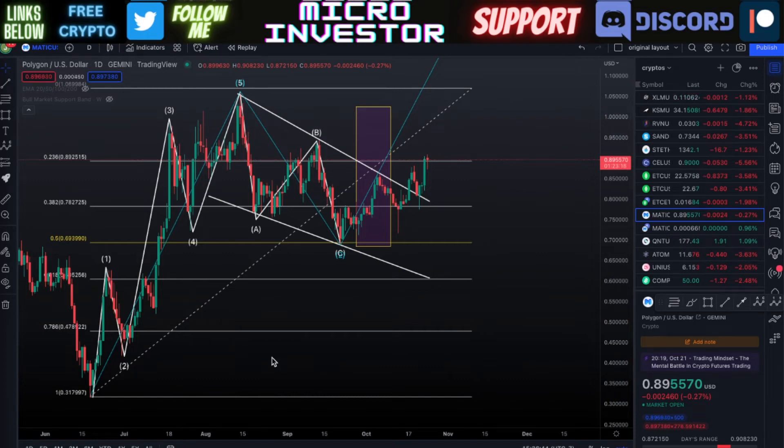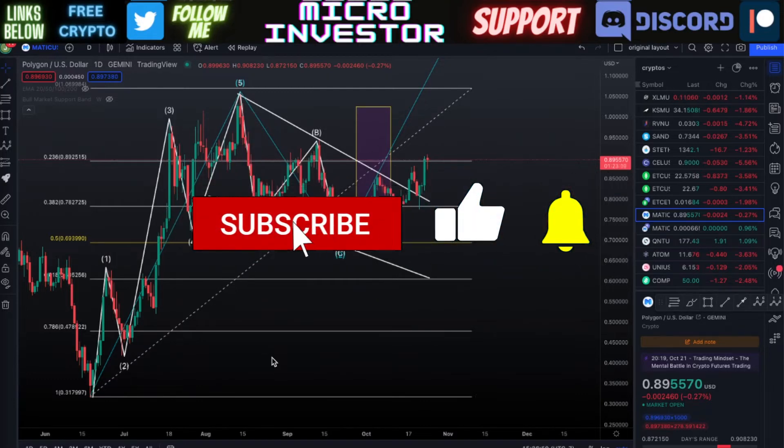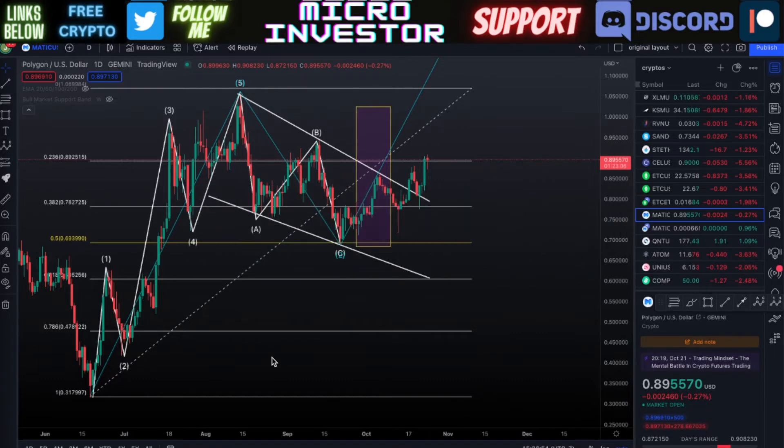Hi everyone, welcome back to Micro Investor where we do technical analysis and price predictions on multiple different cryptocurrencies every single day. In this video we're going to be talking about Polygon MATIC. Currently we're seeing a very nice price pump that had happened, and we have Polygon currently above the price of 89 cents — that was a very key price that we needed to get over.